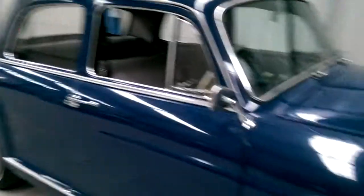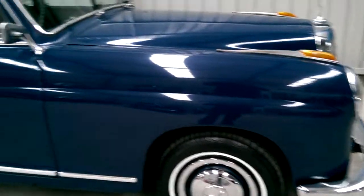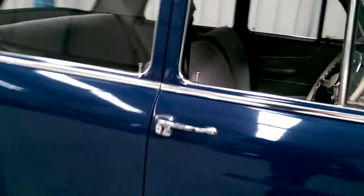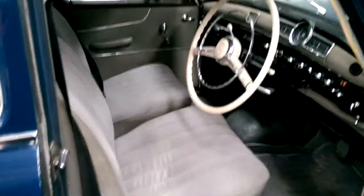The blue car with nice white wall tyres. Presentable interior, nice colour combination. The door closes very nicely on this car.